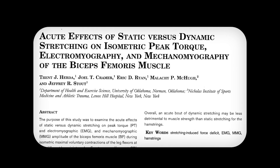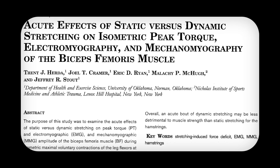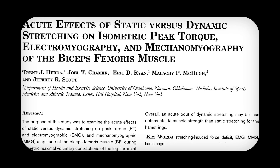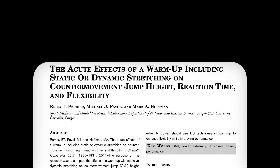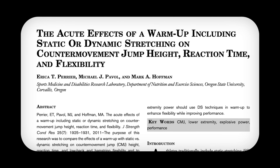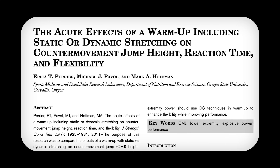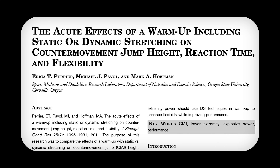Hirata in 2008: there was a decrease in torque and EMG activation for the hamstrings with static stretching, but not dynamic stretching. Pierre in 2011: subjects demonstrated an increase in jump height following dynamic stretching compared to static stretching. Additionally, there was no difference in flexibility between these groups.